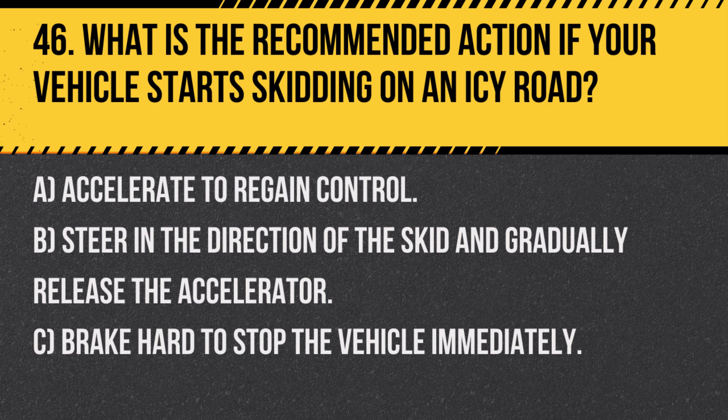Answer: B. Steer in the direction of the skid and gradually release the accelerator. This counter-steering technique helps regain control of the vehicle during a skid.